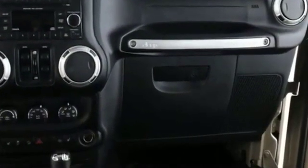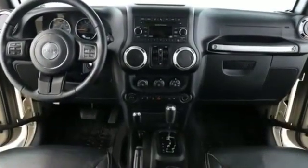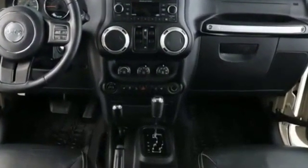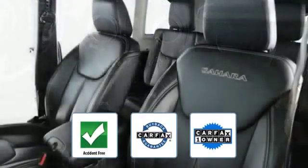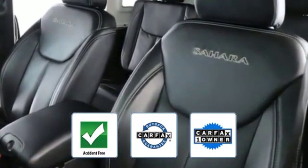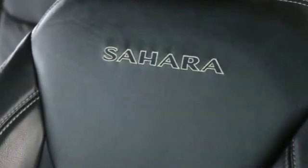Additional features include keyless entry, front bucket seats, steering wheel audio controls, engine immobilizer, automatic headlights, and auto dimming rearview mirror. This is a Carfax one-owner, accident-free vehicle, which qualifies for the Carfax buyback guarantee, from a top rated dealer.